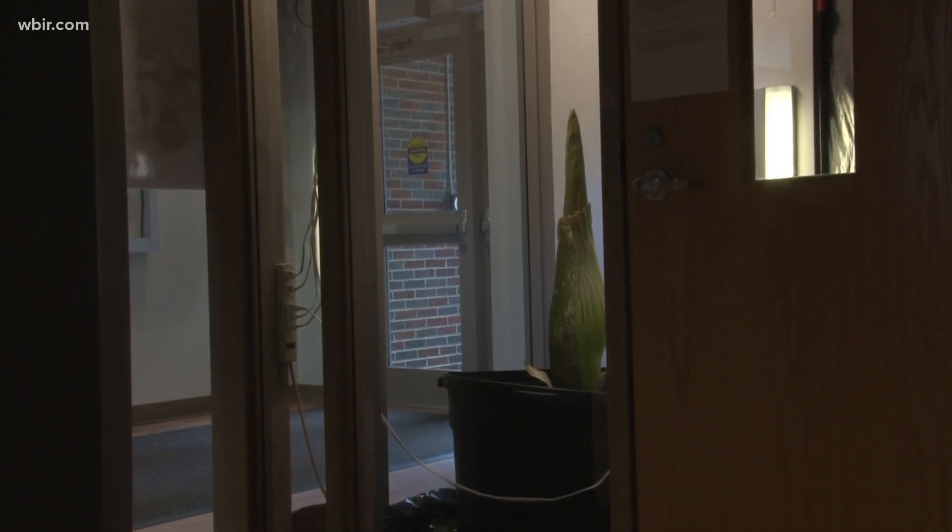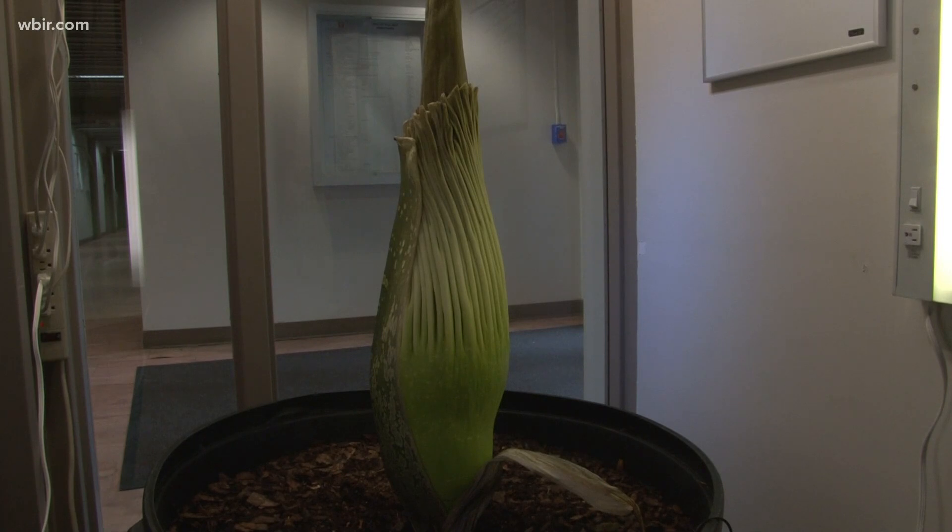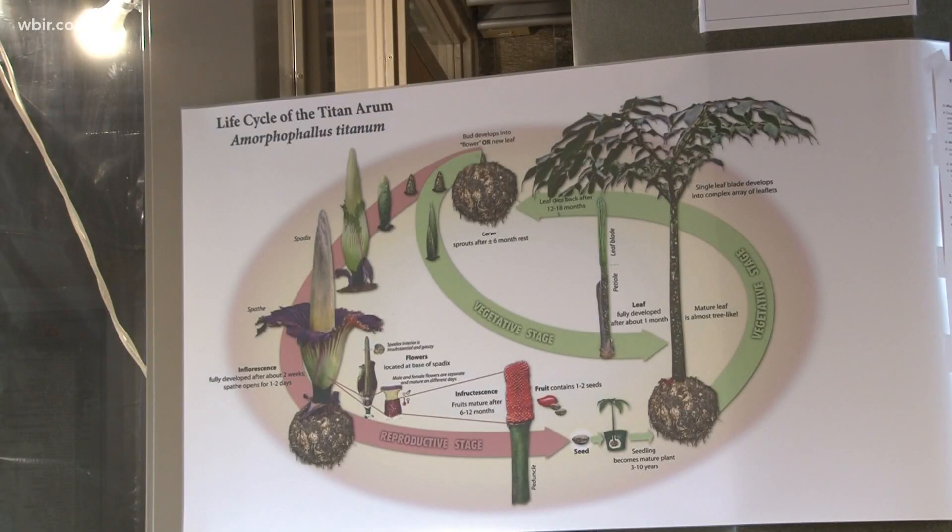The UT campus has one of the largest and most rare flowers in the world. The corpse flower is famous for smelling like rotting fish — or flesh — when it blooms, and that will happen soon. The flower is in the Hessler Biology Building on UT's campus, and that is where we find a guy with a choice assignment tonight.